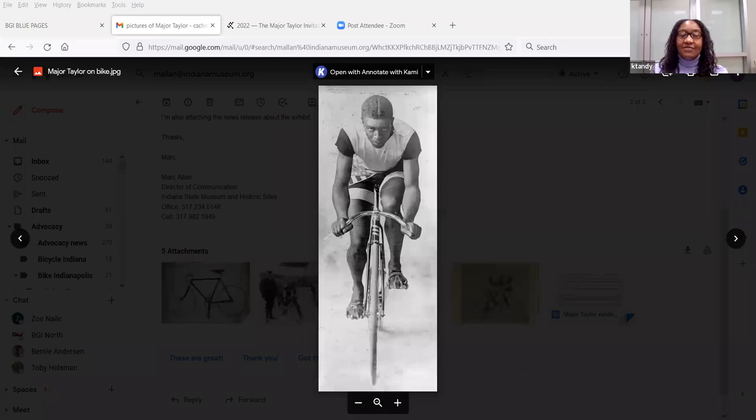Good evening, everyone. I am here today to discuss the new exhibit that will open at the Indiana State Museum here in Indianapolis on March 5th. The exhibit is titled Major Taylor: Fastest Cyclist in the World, and it will run from March 5th through October 23rd.